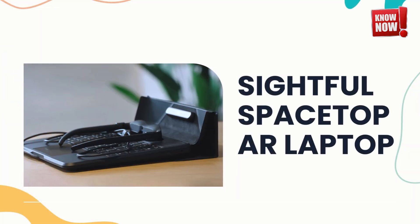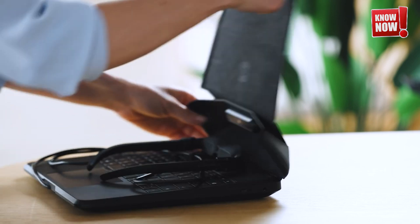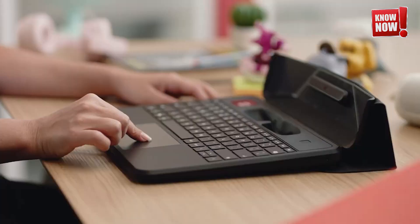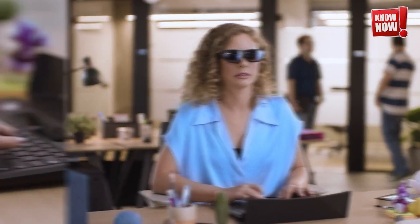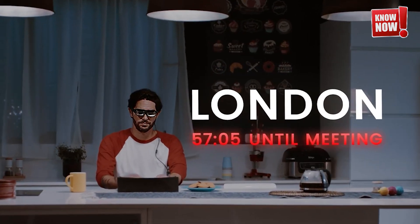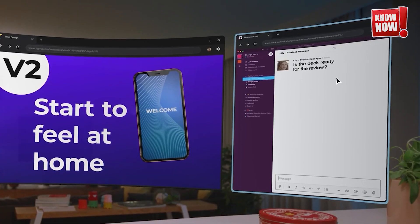Sightful Spacetop AR Laptop. Dive into the future of computing with our advanced laptop setup, which comes equipped with special glasses that project a massive 100-inch screen display. This state-of-the-art technology not only enhances your viewing experience, but also sets a new standard for portable computing. It's perfect for gamers, professionals, and anyone in between who is looking to elevate their digital experience.